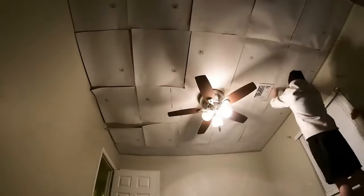Stick them up with glue, tape, or a stapler, and voila — you've got yourself a personal indoor sky.